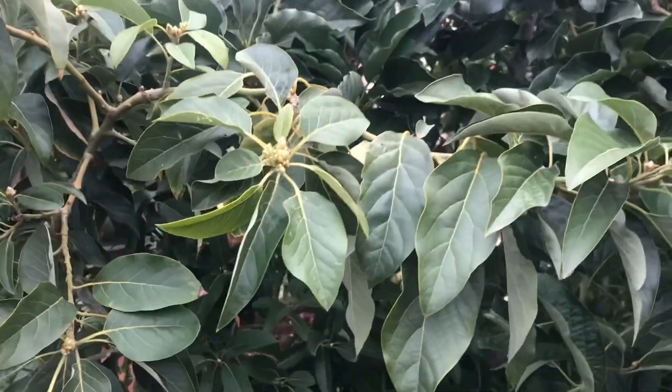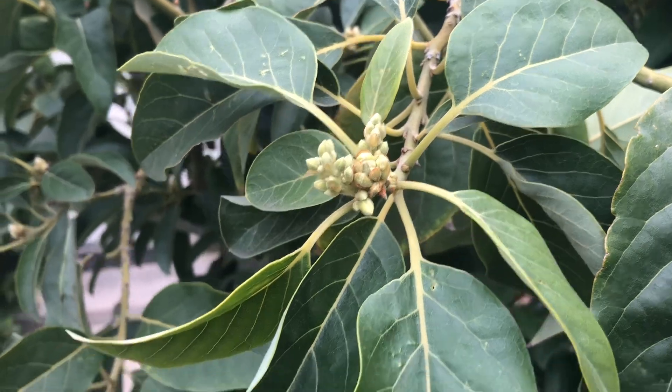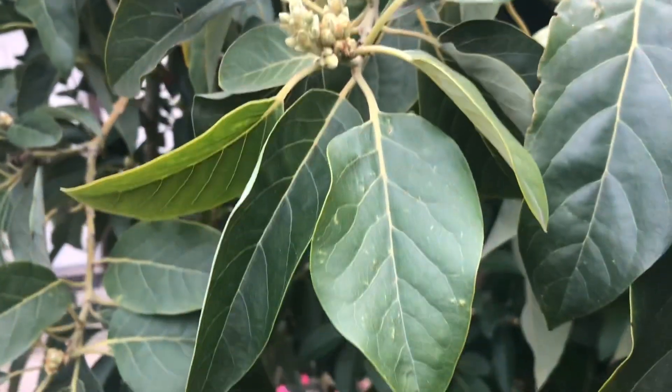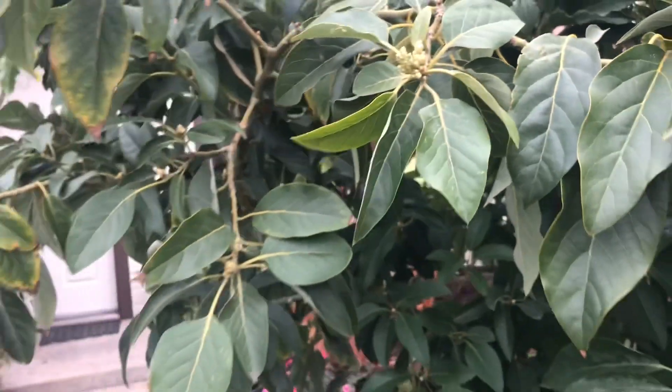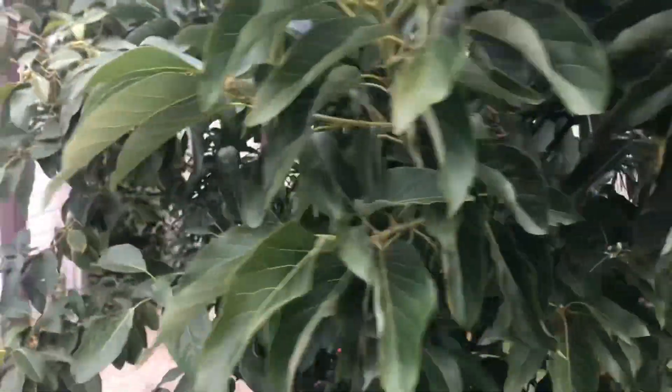I'll take you over to another tree that has nutritional deficiencies due to our chilly weather. As you can see, this is the Mexicola Grande, and it's actually producing flowers — here on a day where it's only 45 degrees, which has been the high temperature several days this week.